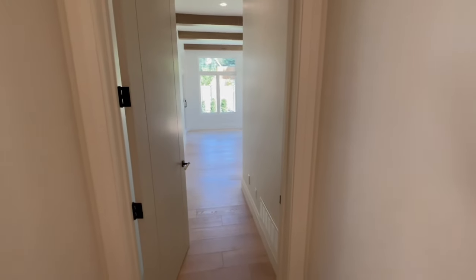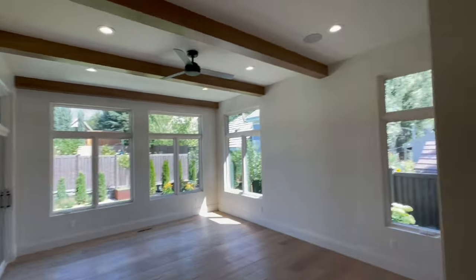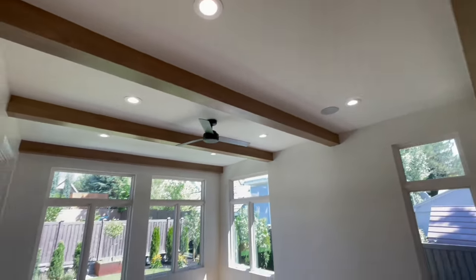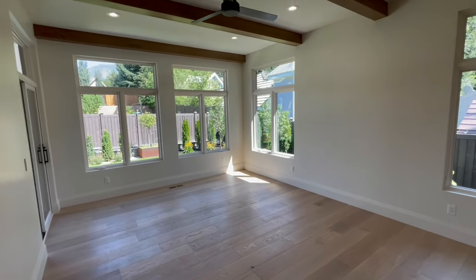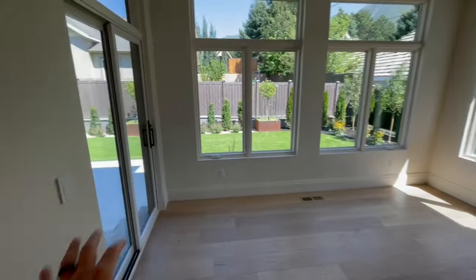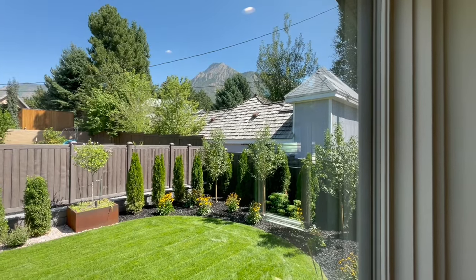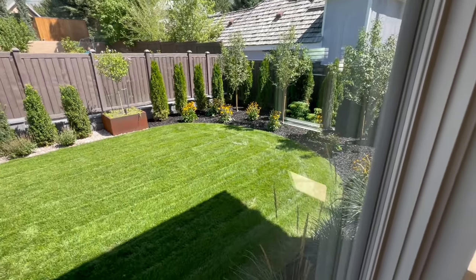Behind the fireplace we walk into the master suite. As opposed to a lot of builders that do a mix of wood flooring and carpeting, this one went all in with wood flooring — which is awesome. We have 11 or 12-foot ceilings in the master bedroom. I love exposed beams, especially in areas like the great room or the master suite. Look at that view from your master bedroom — you have access to the outside through the sliding door. You cannot beat this view.